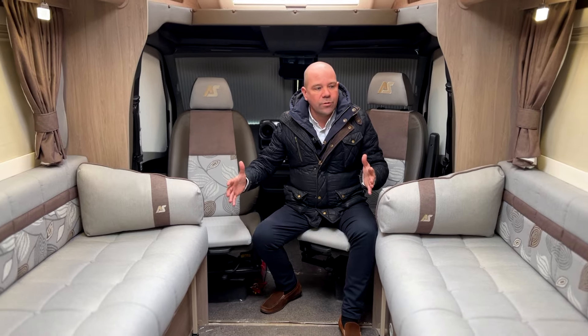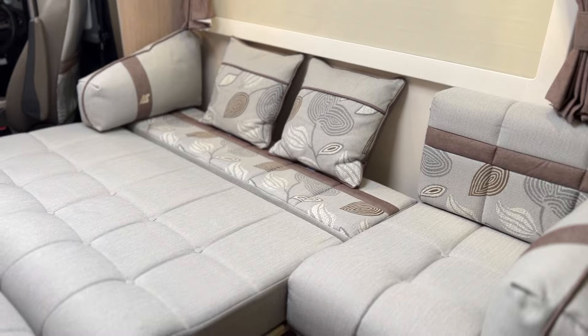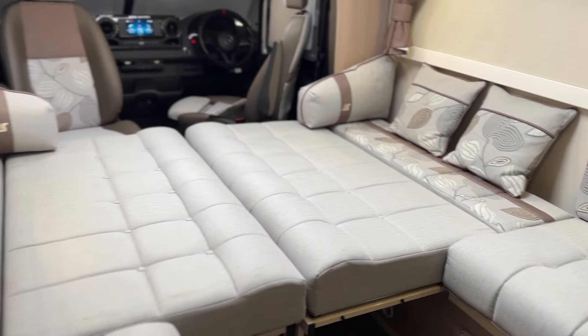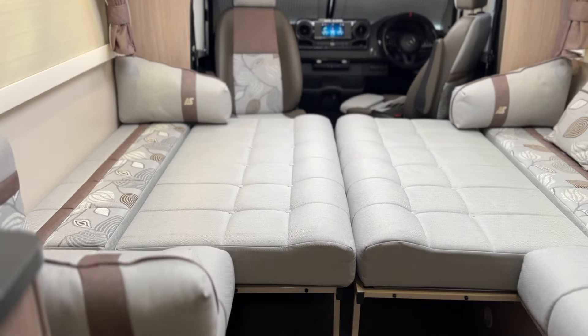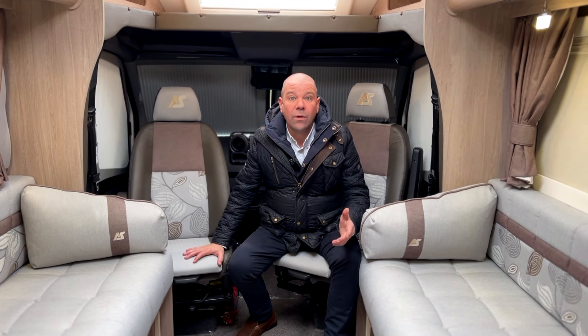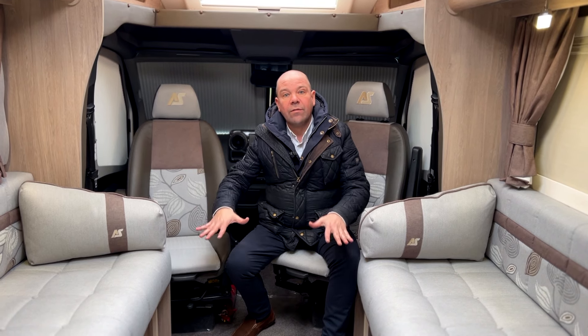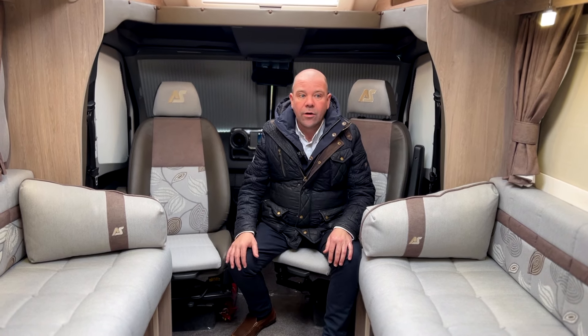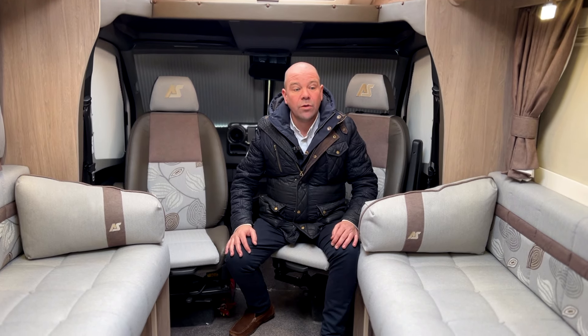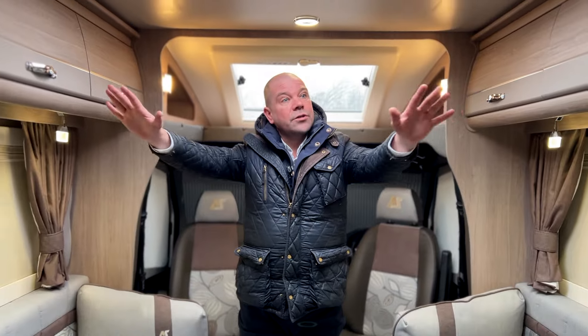We've got Remis blackout screens on the cab doors and the windscreen, and a nice over-cab roof light as well. Swivel captain's chairs. What a lovely space — you've got a big open lounge at the front. You can use them as singles or they do make into a double bed here. This is absolutely mint. I've not seen many like this before — it's in tip-top condition, like brand new. Registered June 2021. We've got the self-leveling and air suspension on this, and an air-con unit on the roof — it's literally got everything you could possibly want.